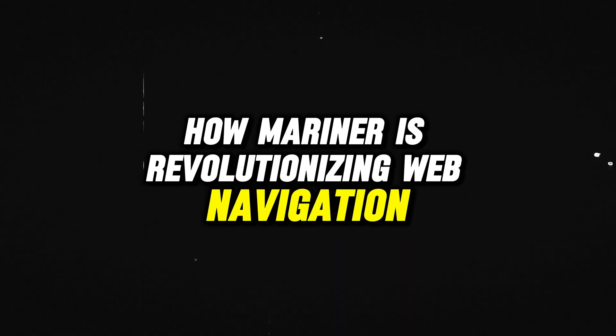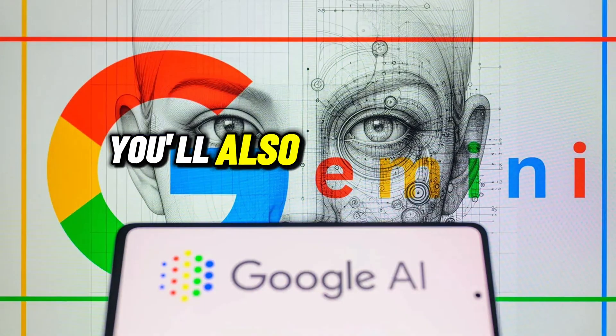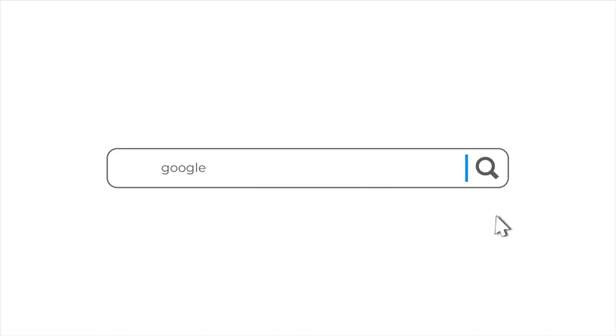In this video, we'll explore how Mariner is revolutionizing web navigation, its implications for AI, and what this means for the broader AI ecosystem. You'll also learn about Google's overarching AI strategy and the challenges shaping this rapidly evolving field.